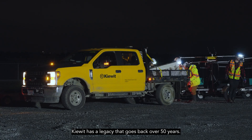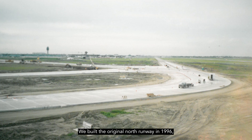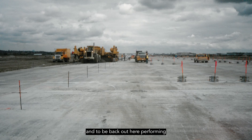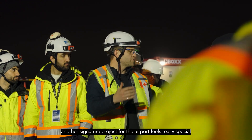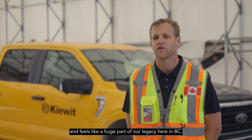Kiewit has a legacy that goes back over 50 years. We built the original North Runway in 1996, and to be back out here performing another signature project for the airport feels really special and feels like a huge part of our legacy here in BC.